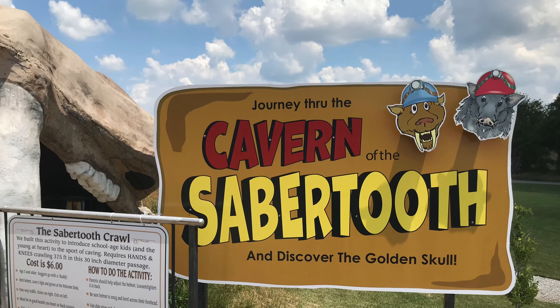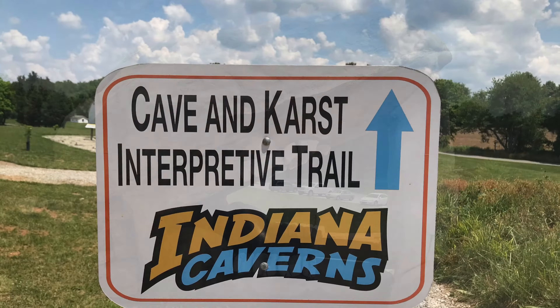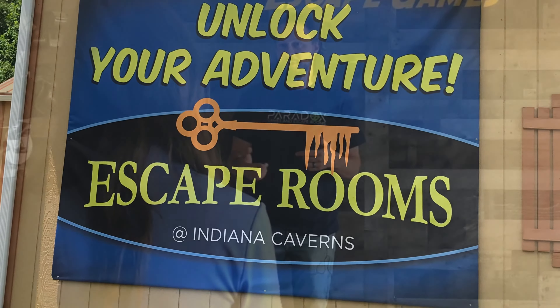The Saber-Tooth Cavern is for small children. It's also known as escape rooms.